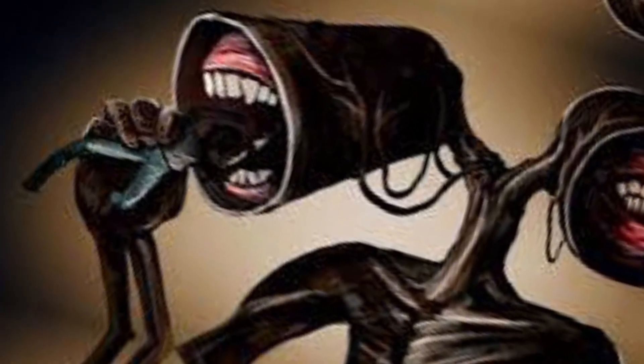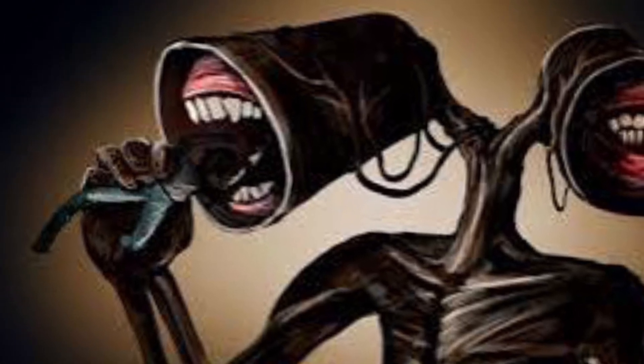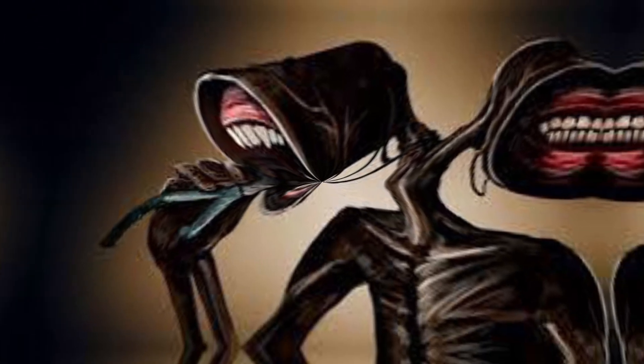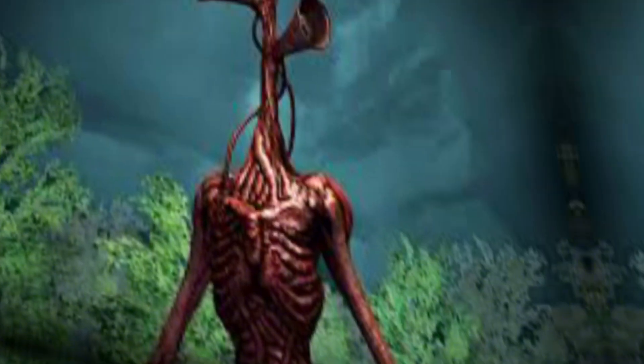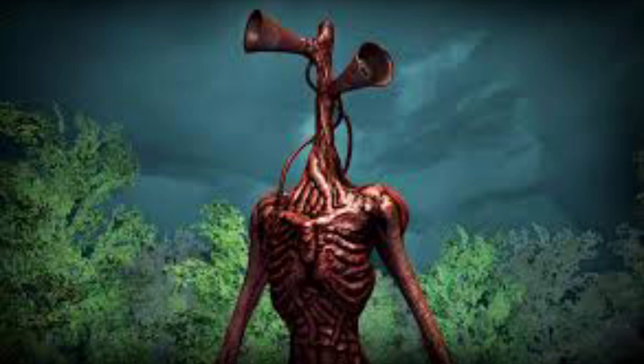Siren Head is a fictional being created by the Canadian artist respectfully known as Trevor Henderson. It is a 12 meters tall humanoid creature with a heavily emaciated, near-skeletal frame covered in dried, mummified flesh with a color similar to rusted metal, and a pair of sirens capable of emitting various noises both natural and man-made, including sirens, radio broadcasts, white noise, and human voices.